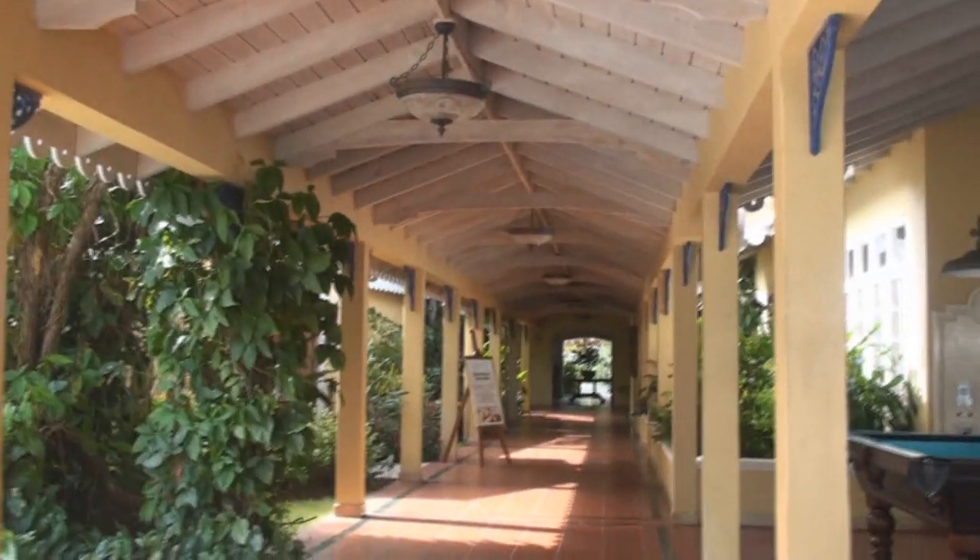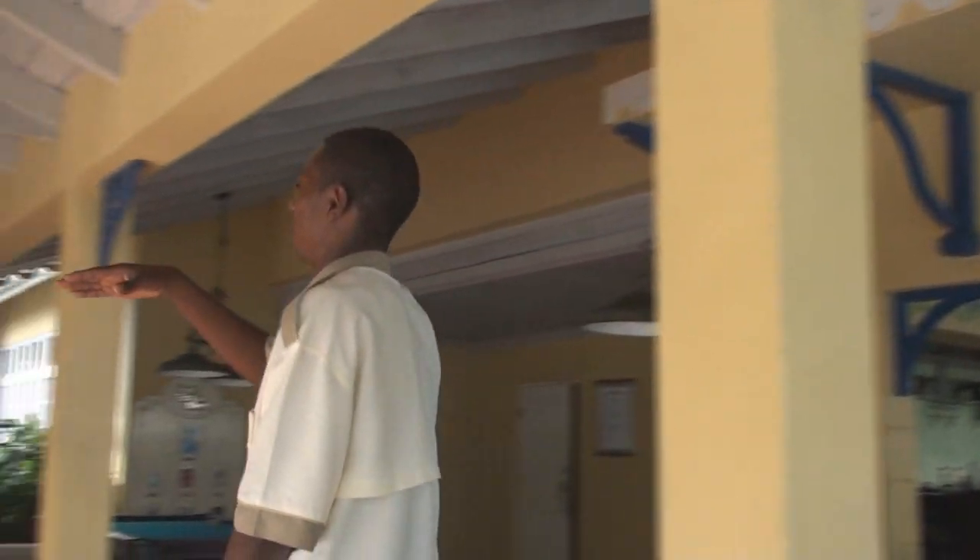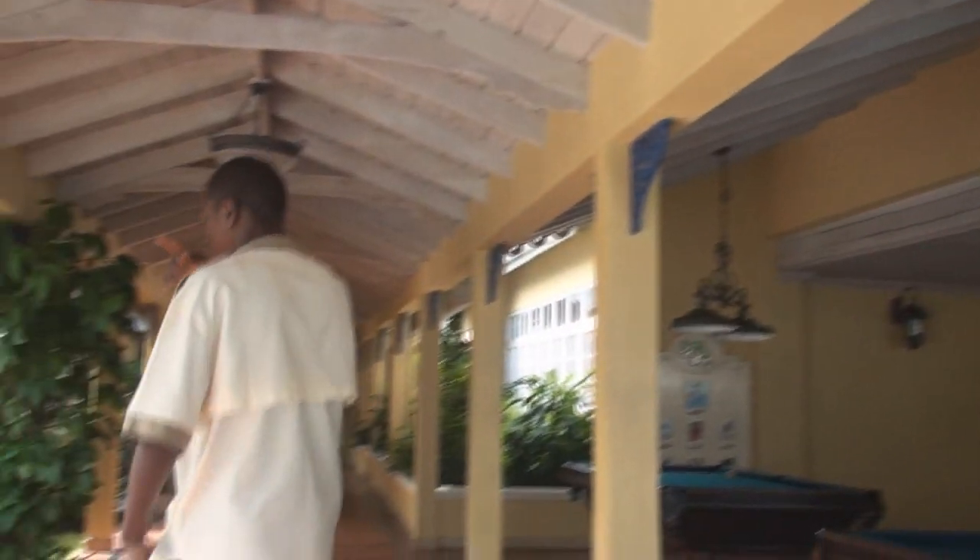He sits right on the edge of the pool. Oh, here he is again — here I am again, ladies and gentlemen. Let's give it a walk. What's your walk, guys?